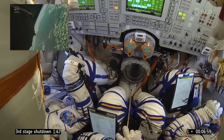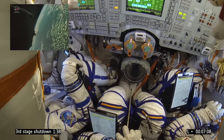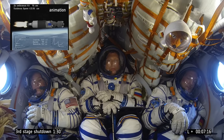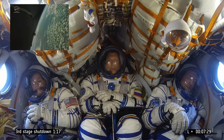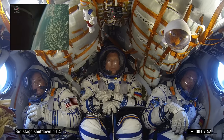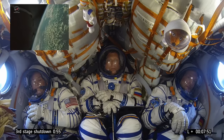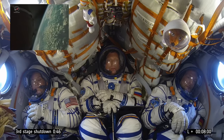Still gaining height and speed. Roughly half a minute to go before engine cut-off. The crew is feeling good on board. 48 seconds before engine cut-off.